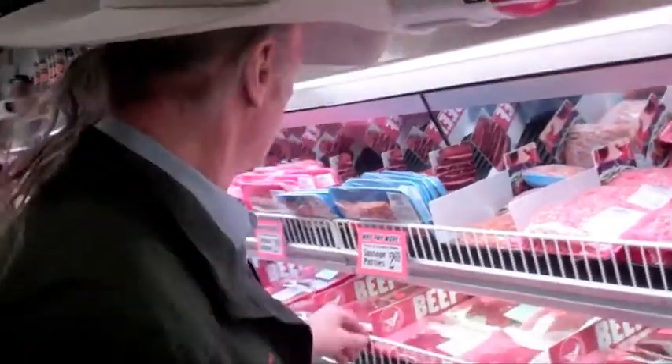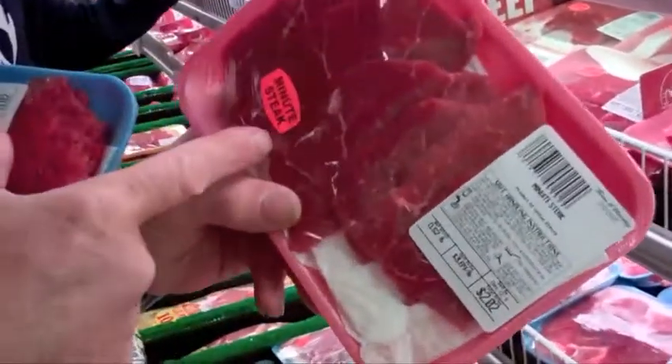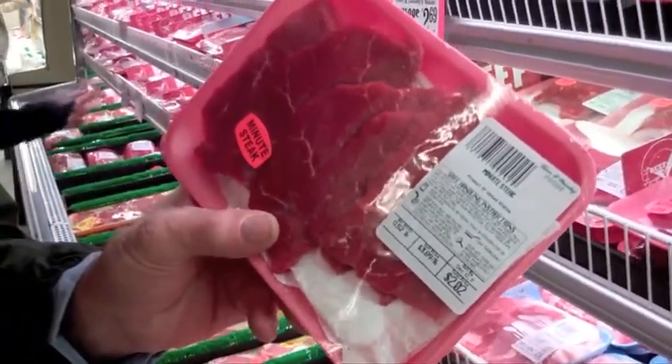There's all kinds of different steaks — these are the things that everybody likes to grill. Let's start with the ones real quick. This is called a minute steak and you can see it's sliced very thin; it probably takes about a minute to cook that.